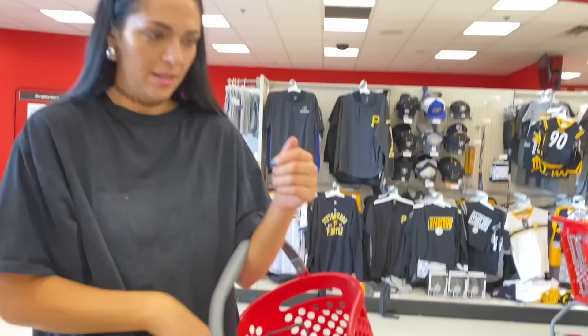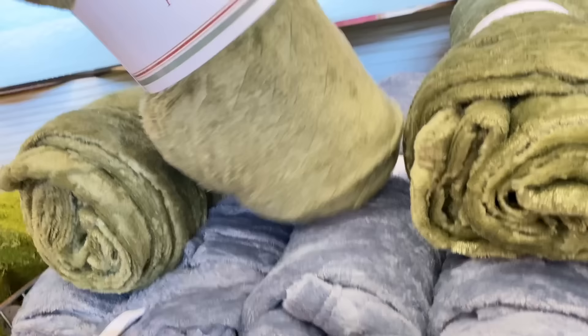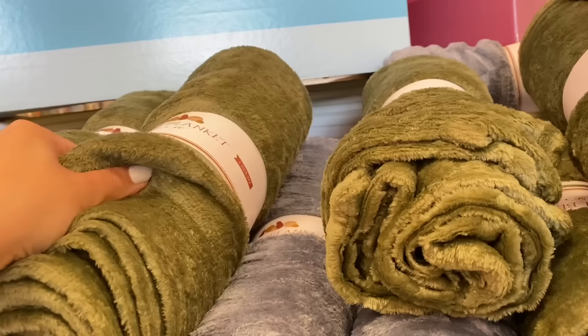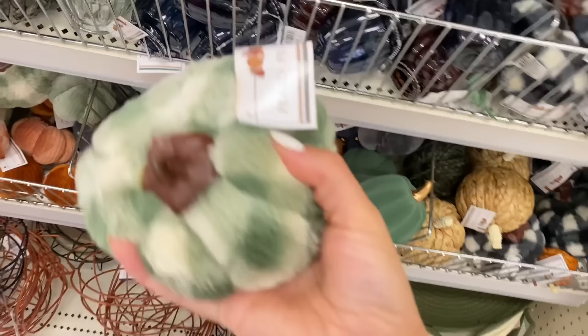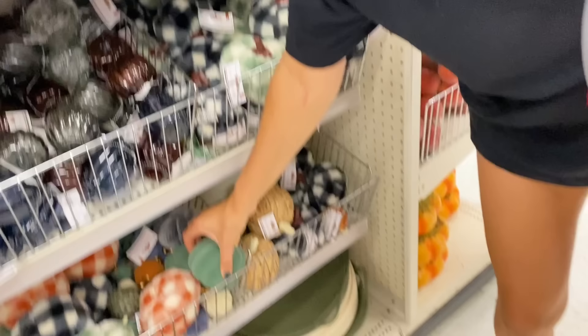Green, green, green — okay, this is cute, it's like a little fall blanket, but I already have a bunch of blankets at home so I'm not going to get it. I'm going to get this little plush pumpkin — it's in my color! I think these are adorable; I love all the fall decor.